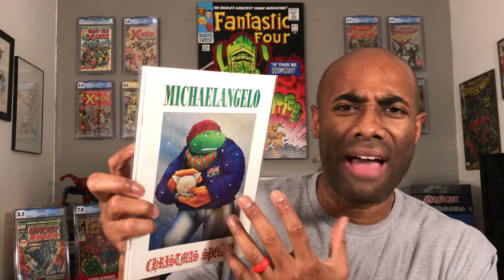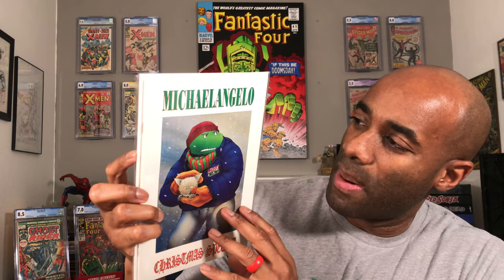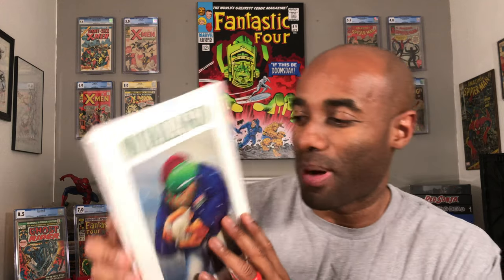A little bit of bright and shiny here with Michelangelo: A Christmas Special. I actually have a lot of these in the 100K collection. Pretty cool book — I haven't read it, but this is one I may decide to check out. A cool little turtle book right there, and Teenage Mutant Ninja Turtles are super hot right now.